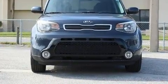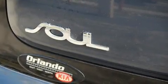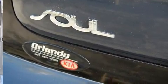Kia prioritized comfort and style by including a trip computer, front fog lights, and air conditioning.